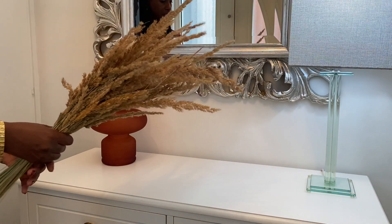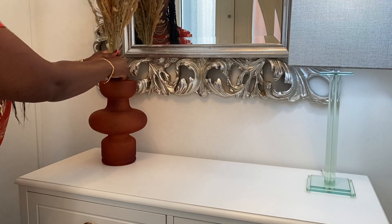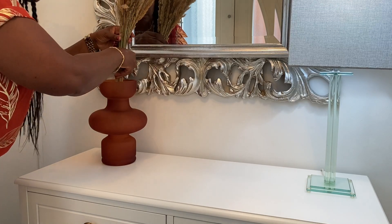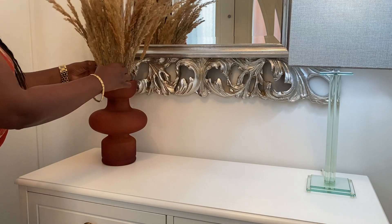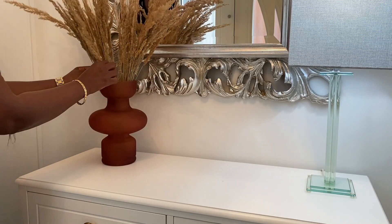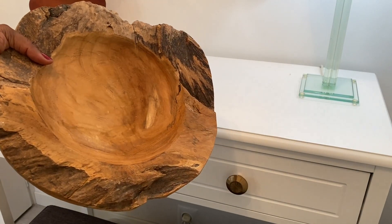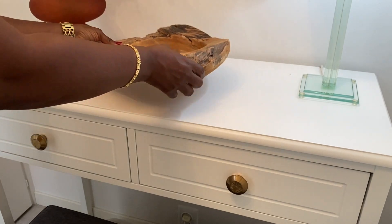This pampas grass — I cut this from the side of the road one time when I was out shopping, and they are holding up so well. That's a definite tip for you: if you want to use pampas grass, you can just go out and find it somewhere outdoors.